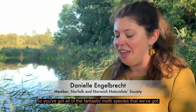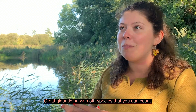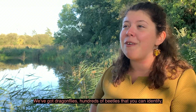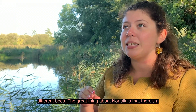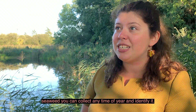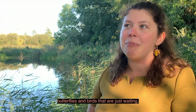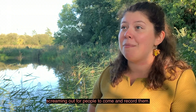Norfolk is home to so many fantastic, charismatic species really. You've got all of the fantastic moth species, great gigantic hawk moth species that you can count. We've got dragonflies, hundreds of beetles that you can identify, different bees. And the great thing about Norfolk is that there's a species that you can identify any time of year. Fungi forays you can do during the autumn, seaweed you can collect any time of year and identify it. So really there are hundreds of species outside of the charismatic butterflies and birds that are just waiting, screaming out for people to come and record them.